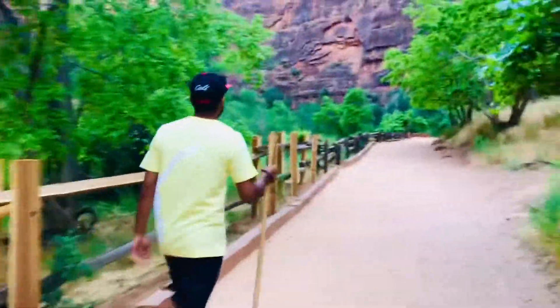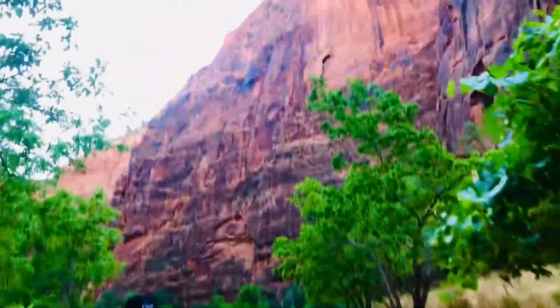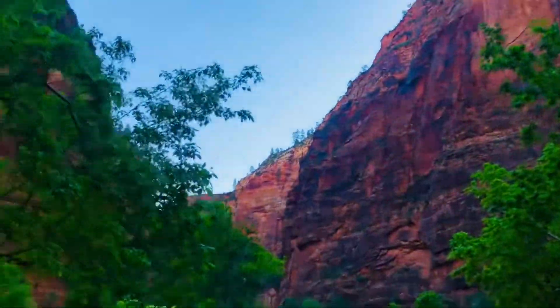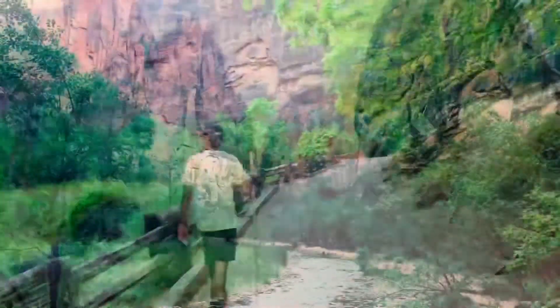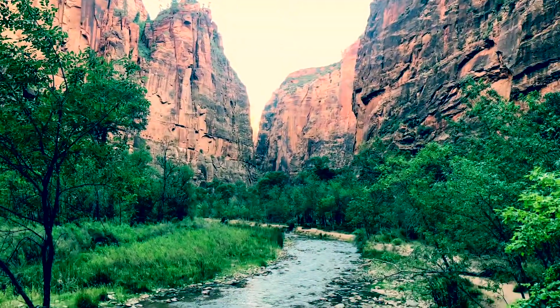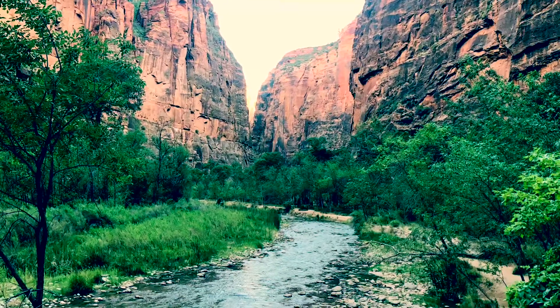We were quite surprised by the weather. We expected it to be hot and humid, so we wore hiking attire and didn't bring jackets. It turned out to be cold, and we had to manage until the sun came out. It's about a one-mile hike to reach the Narrows.